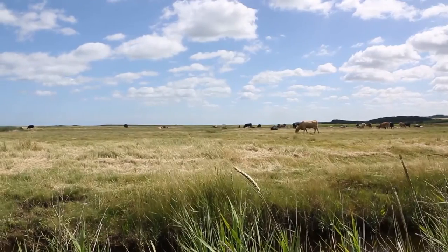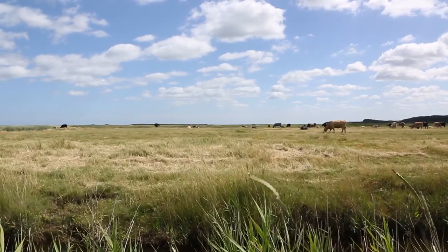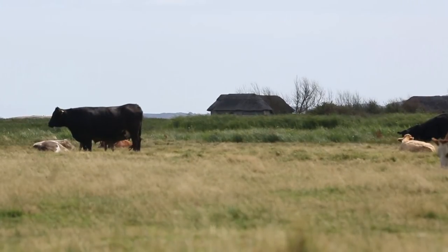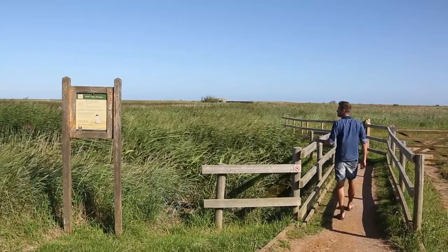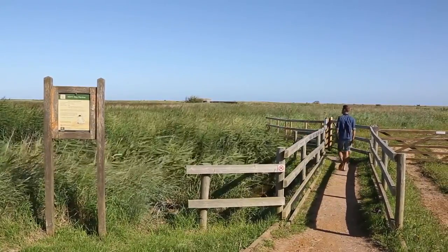Historically, the Cley to Salthouse Living Landscape would have been dominated by salt marsh, flooded twice a day by the tide. However, in the 17th century, the entire area was embanked, converting the marshes to freshwater marshes fed by springs in the underlying chalk. Since then, freshwater wildlife has thrived at Cley marshes, with breeding waders and wintering waterfowl, and people have come here to enjoy them.